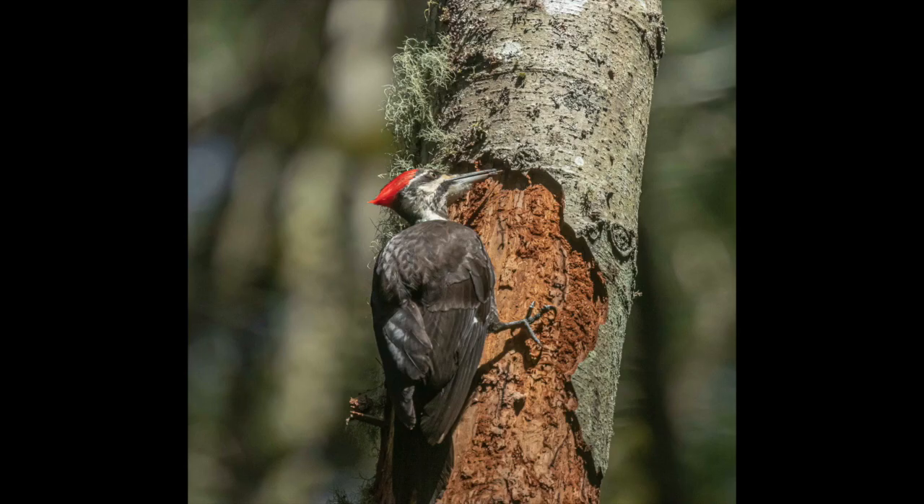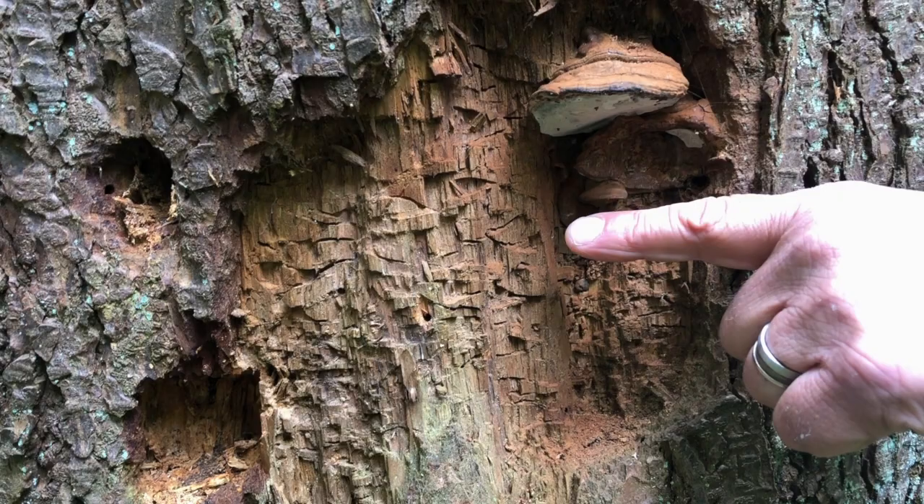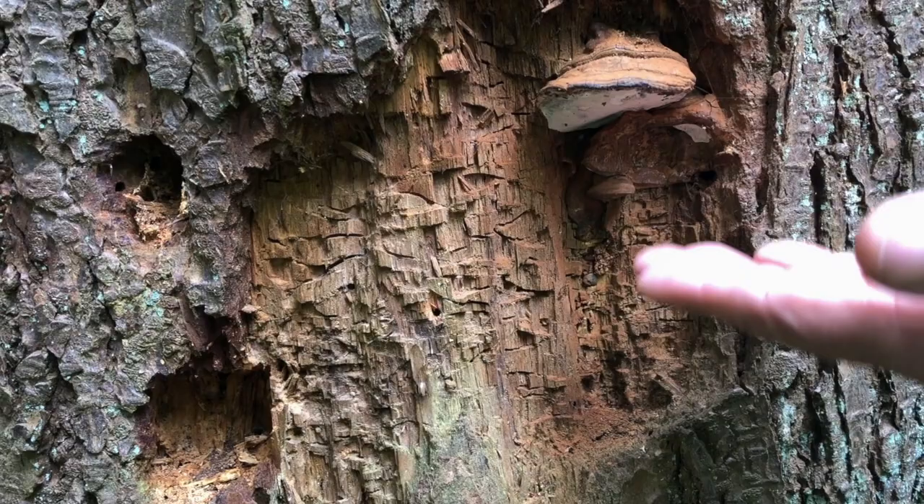These horizontal lines in the wood are the remnants of the chambers where bark-boring beetles chewed their way through the cambium layer of this hemlock when it was alive. The woodpeckers have come in and excavated all this area of bark and cambium to eat the bark-boring beetles.